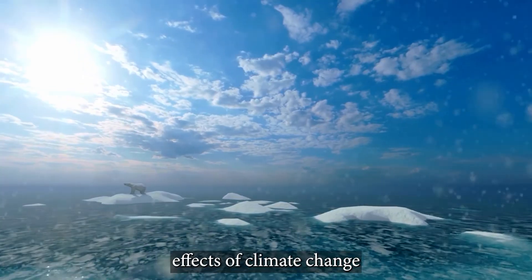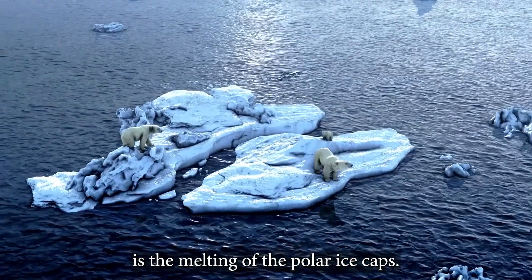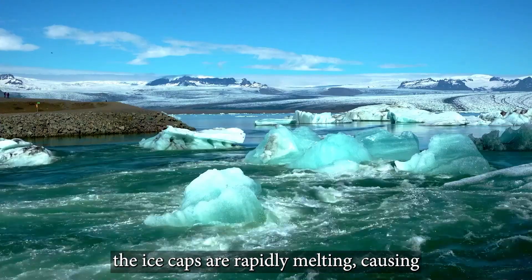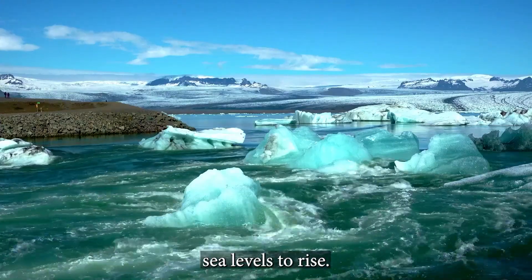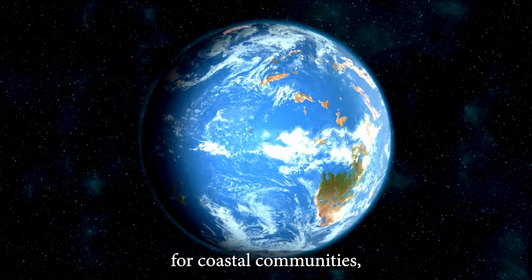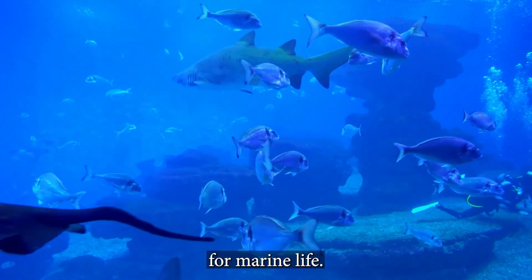One of the most visible effects of climate change is the melting of the polar ice caps. As the planet warms, the ice caps are rapidly melting, causing sea levels to rise. This rise in sea level can lead to devastating consequences for coastal communities, as well as the loss of habitat for marine life.